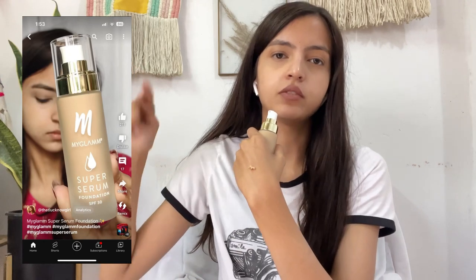I'll just take a pump out and show you guys. If you want to see the application on the face, you can go to my Shorts section and find the MyGlam Super Serum Foundation reel — I've already shown the application on my face there. It has really good coverage — medium to high — and you can build it up. All skin types can use it, especially if you have dry skin since it contains hyaluronic acid to hydrate your skin even more. It also contains SPF 30 for some sun protection. Look how seamlessly it blends on my skin.